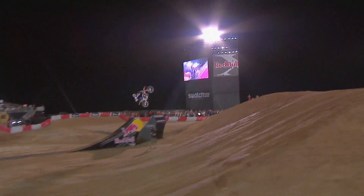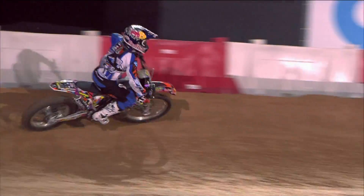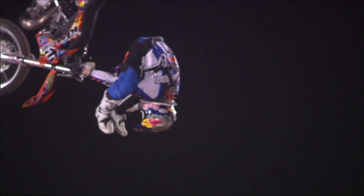Number three starts with a backflip Indy into a heel clicker. That's a big combo out of Levi. Good lord, look at that. Really nice.